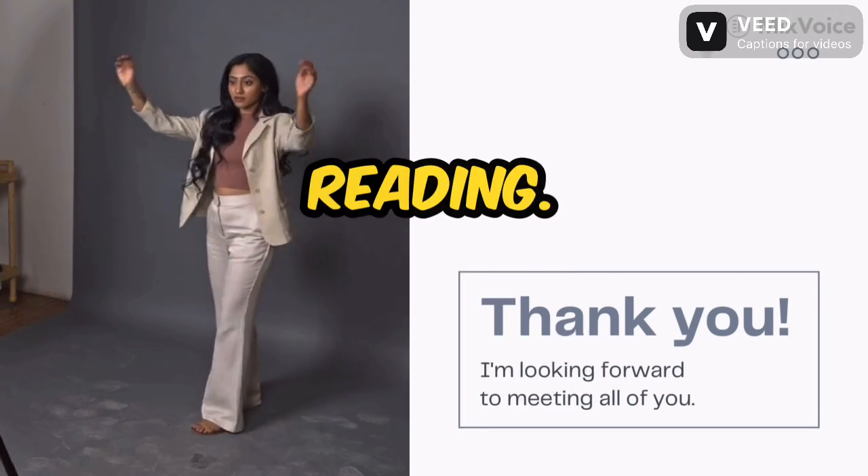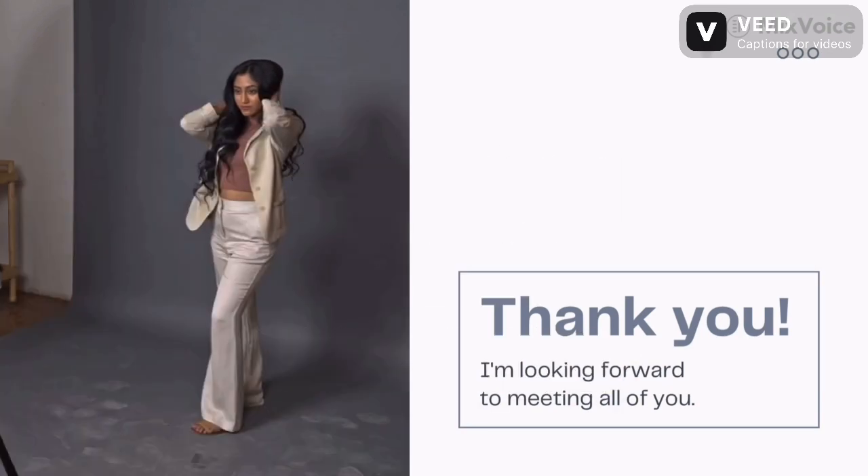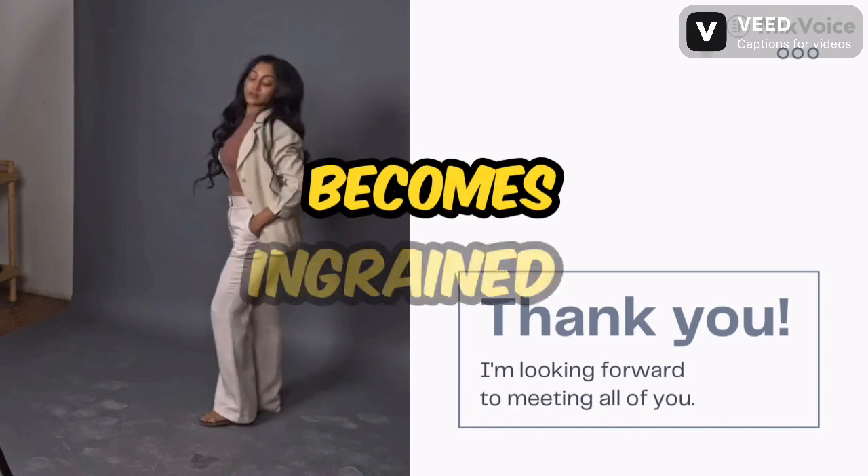Spelling. Embrace the power of reading. Immerse yourself in well-written books and articles. The more you're exposed to correct spelling, the more it becomes ingrained in your memory.